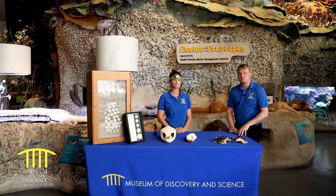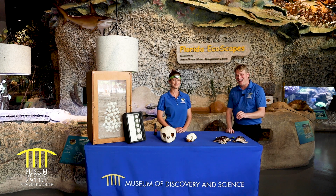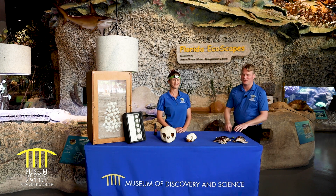Hey, welcome back to the MODS YouTube channel. Today we're going to talk turtles. Welcome back to the Museum of Discovery and Science. We are currently standing in our Ecoscapes exhibit, and today I am joined by a very good friend of mine, our marine turtle permit holder and turtle nerd, Brenda.